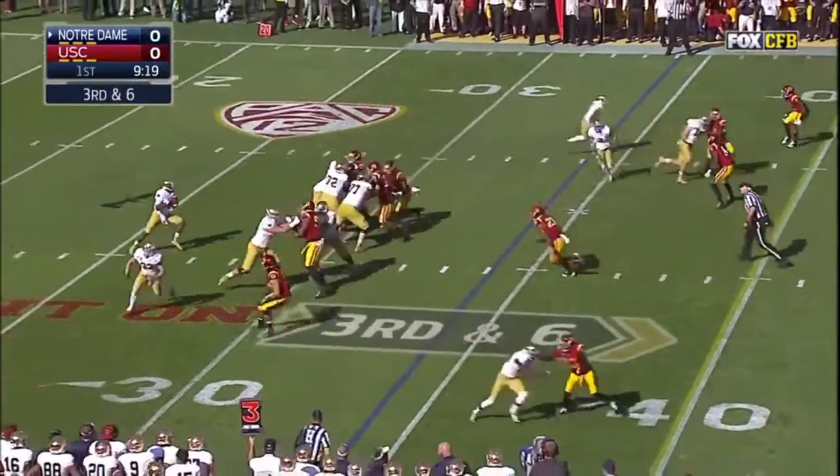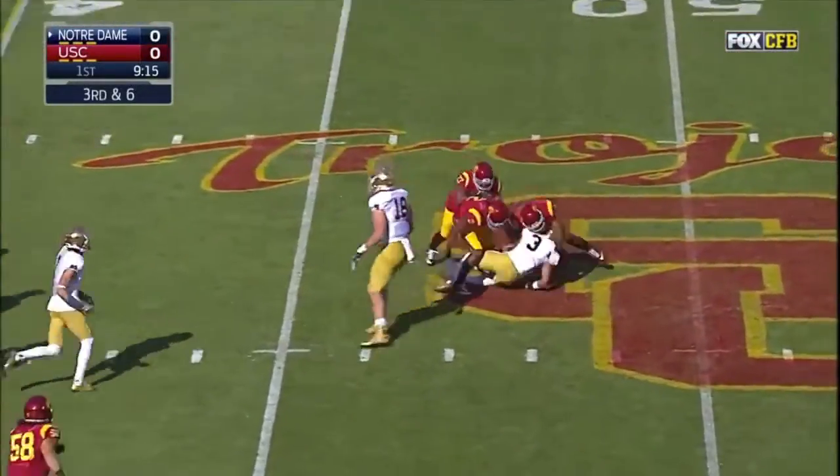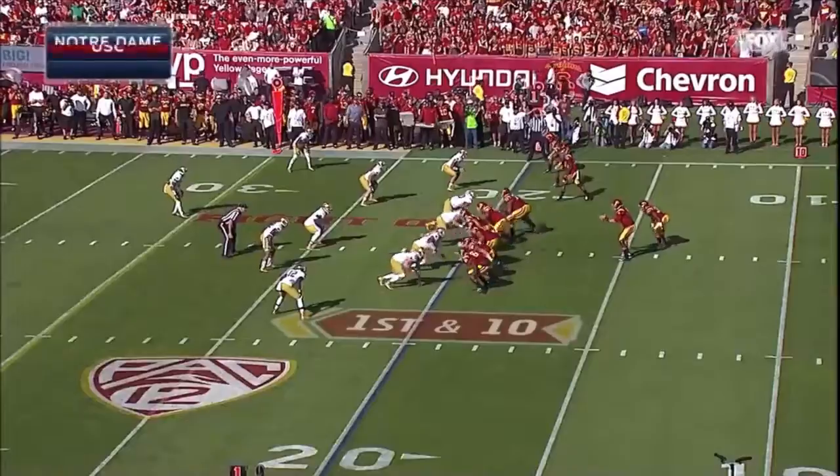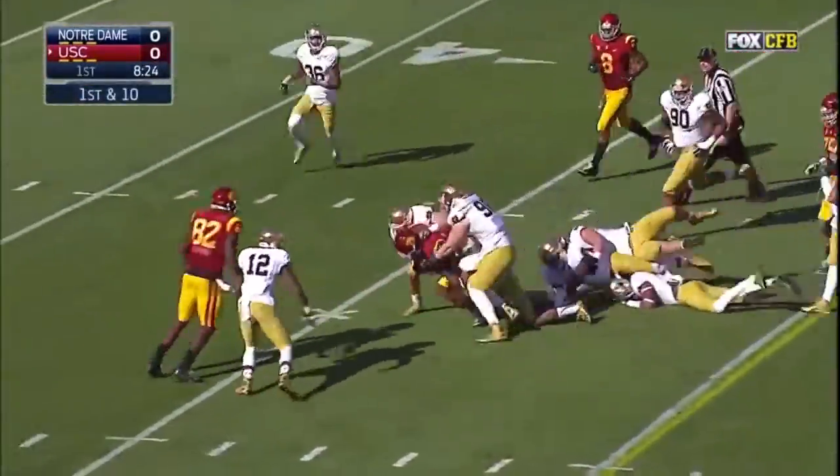Cam McDaniel checks in at running back. Here's Golston. And a first down, Notre Dame, as Golston puts that one on the money to Amir. On first down, Buck Allen running — they'll pick up a first down more.